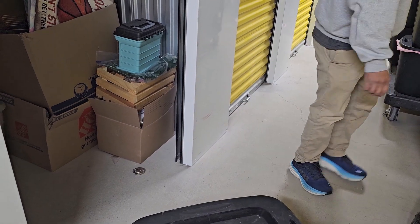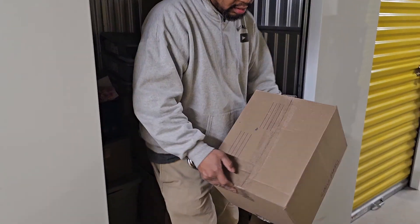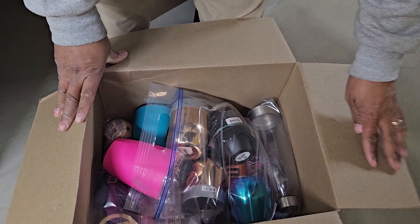There's a name on it — Artify, or something like that. First box. Yeah, I'm pretty sure we just got a party planner's unit.